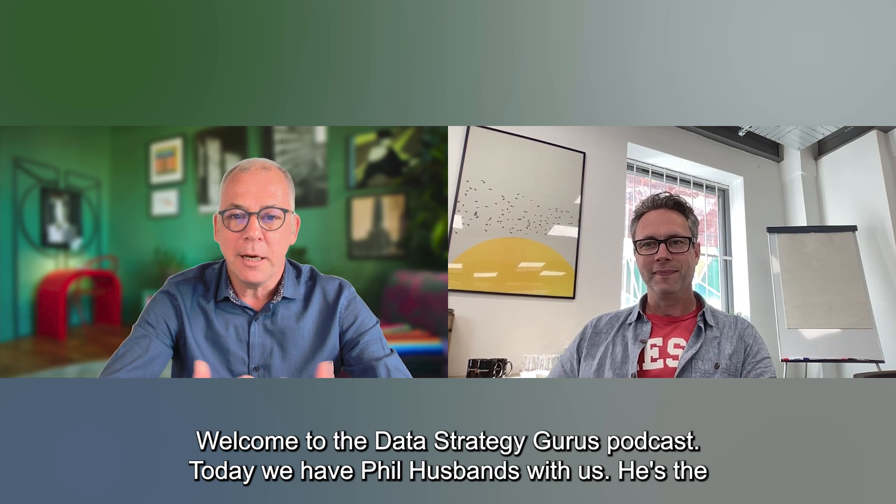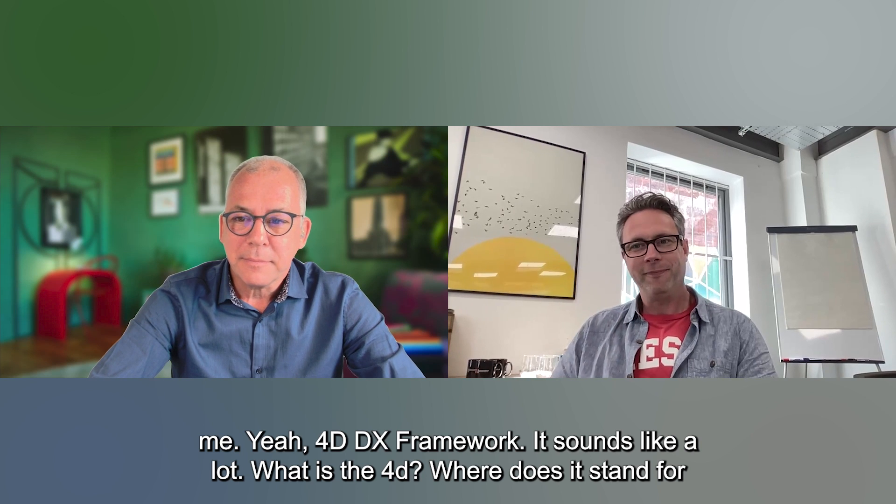Hi and welcome to the Data Strategy Gurus podcast. Today we have Phil Husbands with us. He's the designer of the 4D DX Data Strategy Framework. Hi and welcome, Phil. Hi, Eve. Thanks for having me.